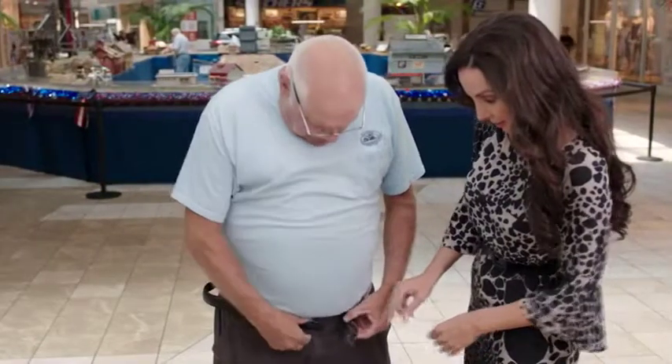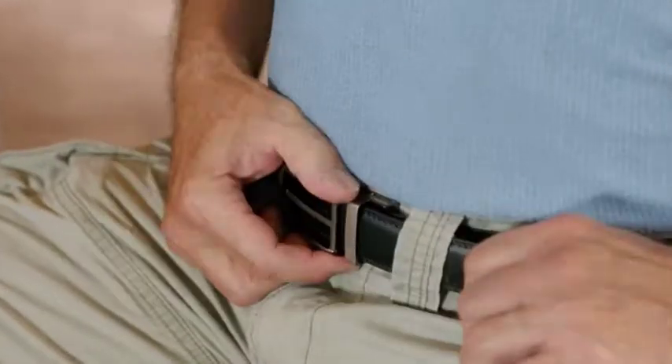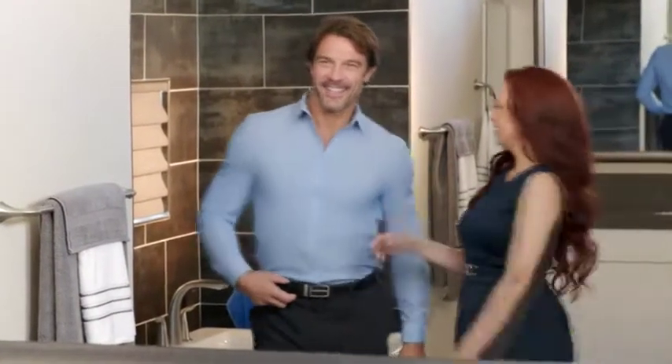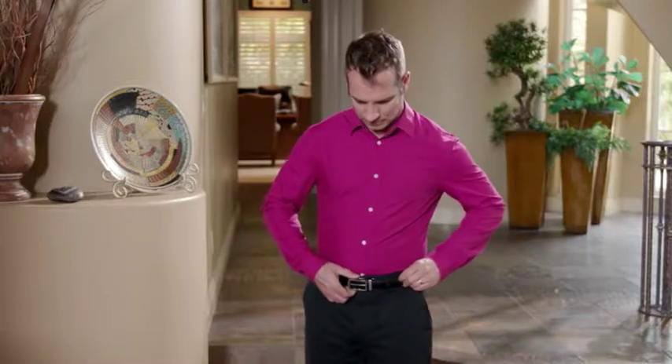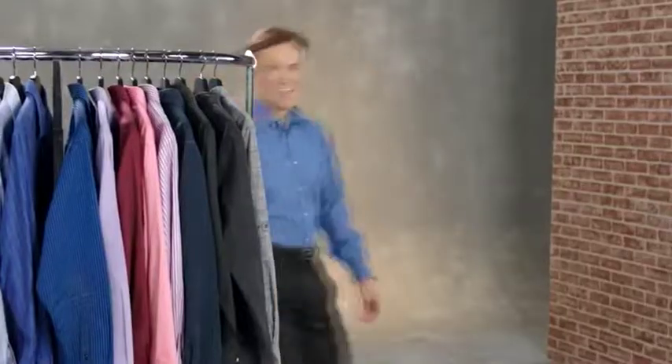The X-Act belt fits waist sizes up to 48 inches, so even if you gain a couple of pounds or inches, this belt will still fit you and make you look your best. X-Act belts offer you a clean, smart look for any occasion. With this belt, you'll dress to impress. You'll feel your best because you look your best.